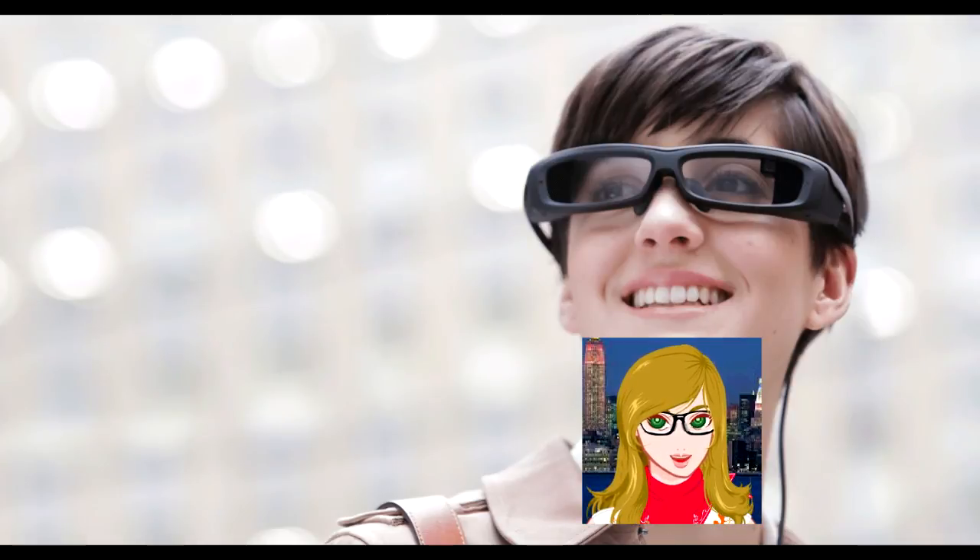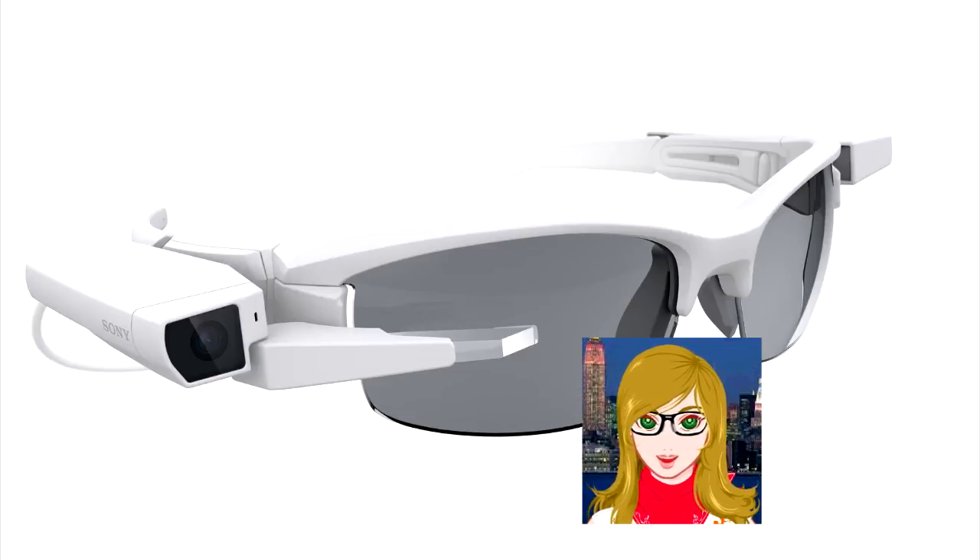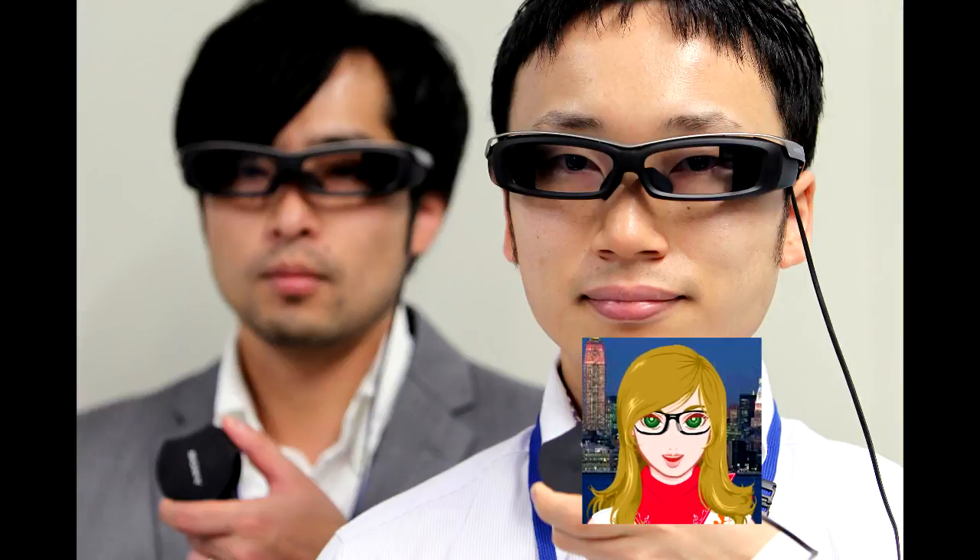In December, Sony released details of a clip-on wearable that turns your glasses into a smart device. The Attachable Single Lens Display Module, dubbed Smart Tagless Attach, promised a Google Glass-like control board, allowing you to use a micro-display and optical unit.